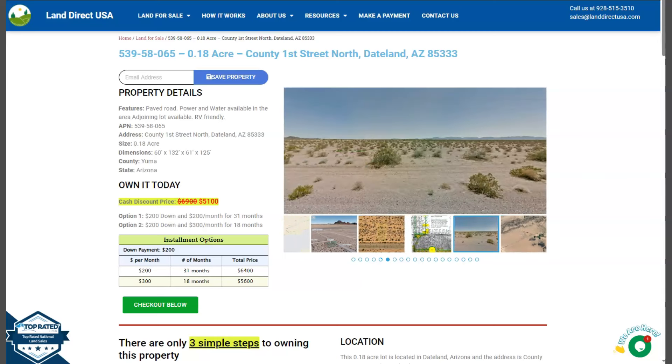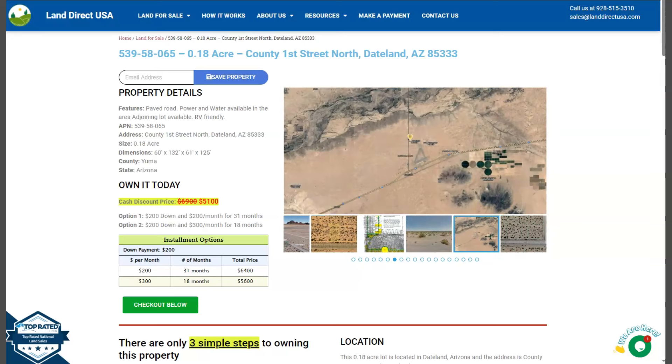Hi everyone, this is LandDirectUSA. We are a source of your quality and affordable land. We have here another 0.18 acre lot. This is at Dateland, Arizona, which is at Yuma County.